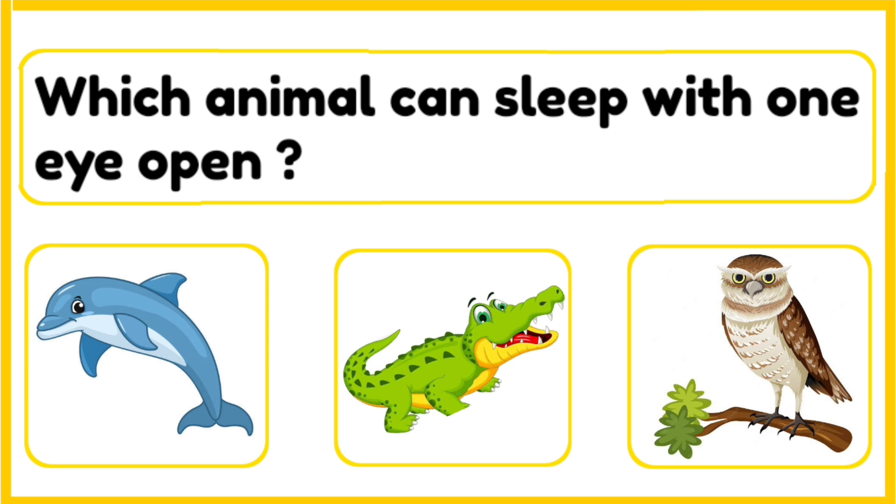Which animal can sleep with one eye open — dolphin, crocodile, or an owl? The correct answer is dolphin. Dolphins sleep with one eye open and half their brain awake. This helps them stay alert and swim safely in the ocean.